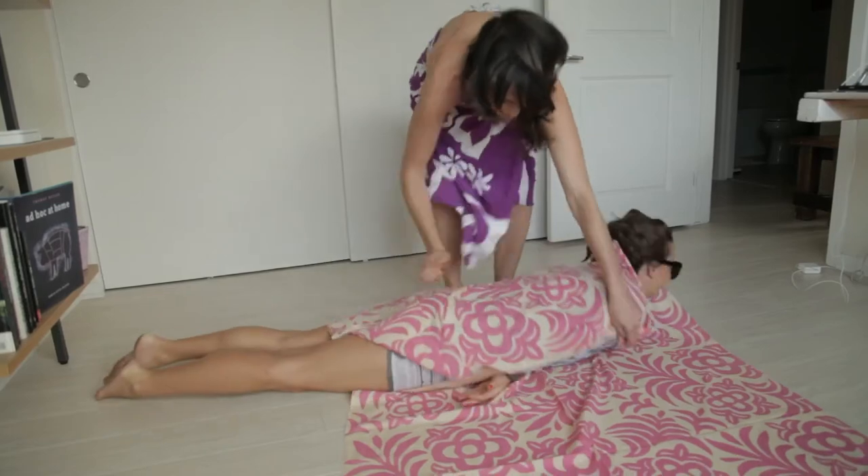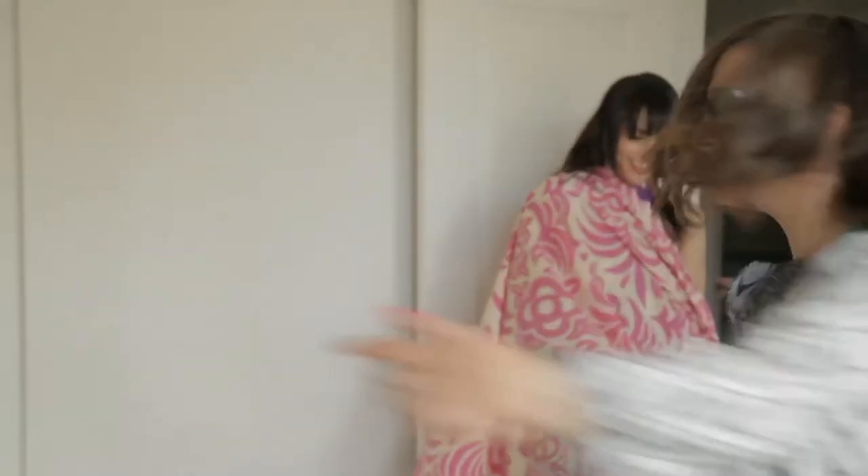And when all else fails, number five is to accessorize. The right beach hat, a good pair of sunglasses — they can take care of a lot. And don't forget about a good sarong; it will cover almost all the damage. You can just pretend you're looking like Sophia Loren or Jackie O for the weekend.